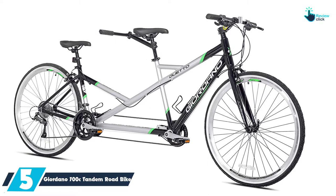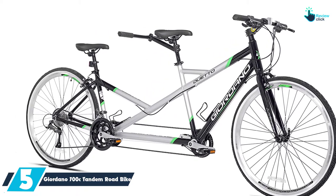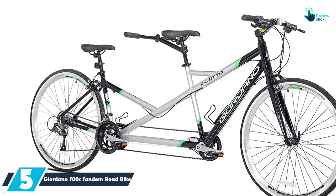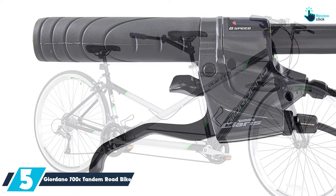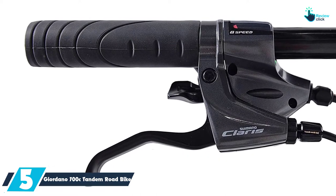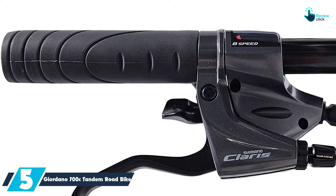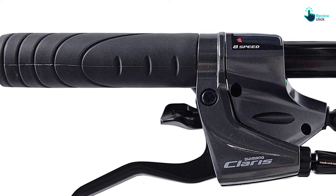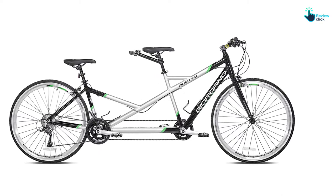This tandem bike is going to bring so much fun to the cycling adventure. It has been made with a 6061 aluminum frame and fork that are very light in weight. Additionally, it boasts a Shimano 16-speed drivetrain and lightweight double wall rims. With the mechanical disc brakes and the upright riding positions, you together with your partner are going to appreciate its practical design.